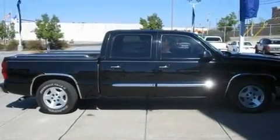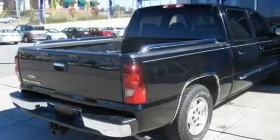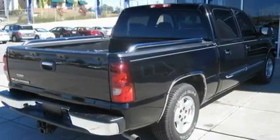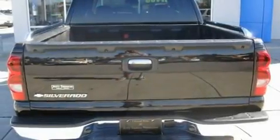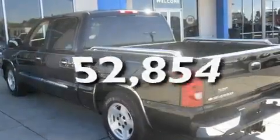Its top features include cruise control, heated side-view mirrors, a keyless entry system, a CD player, a leather-wrapped steering wheel, a passenger-side vanity mirror, a security system, an anti-lock braking system, dual cargo area lights, and this vehicle has fewer than 53,000 miles on the odometer.